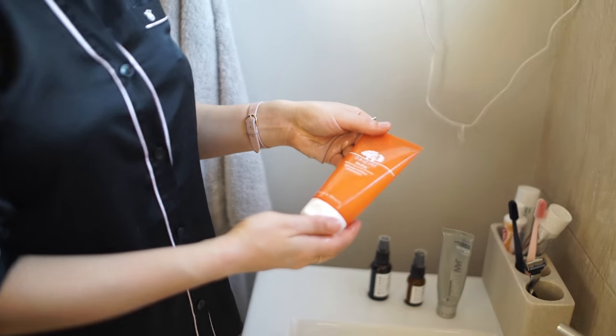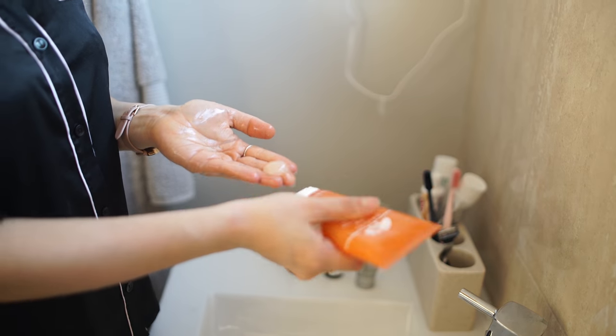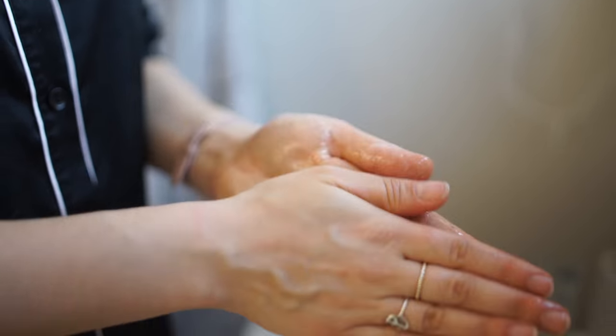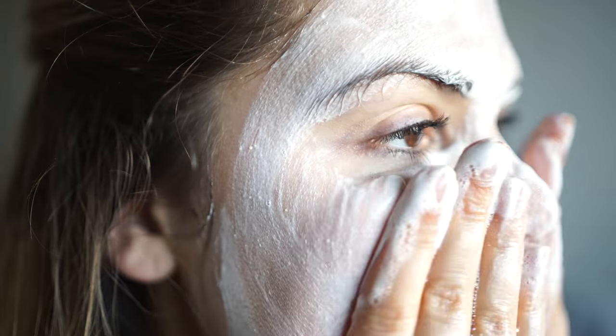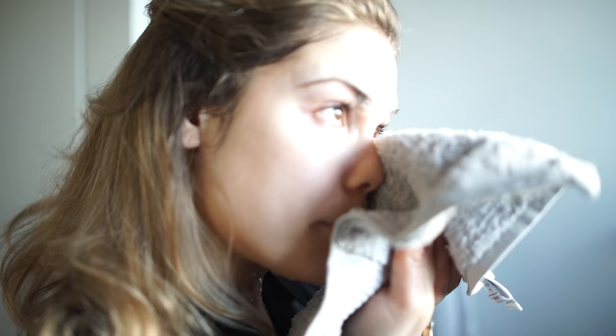I'm using the Ginseng Origins Facial Scrub — I just put a little bit onto my fingertips and place it onto my face. It provides a really lovely light exfoliation. I really massage it into my skin and then add a little bit of water to help it foam up and cleanse even deeper. Then I rinse it with some warm water until it's completely off and pat my skin dry with a face cloth, really gently.